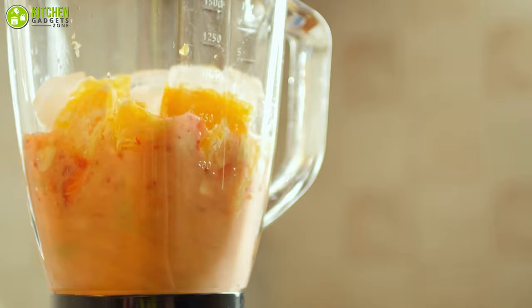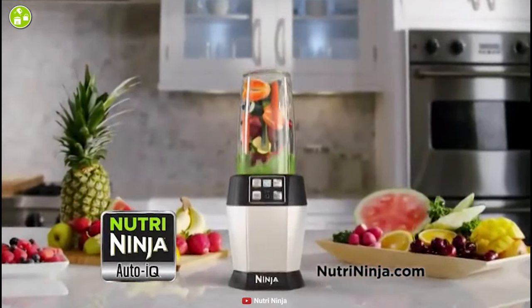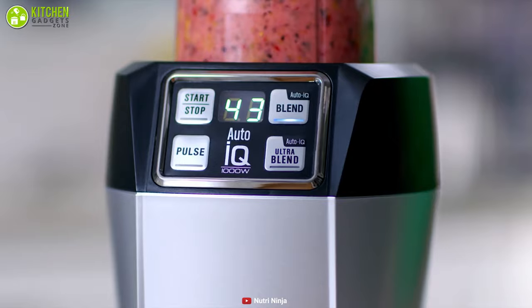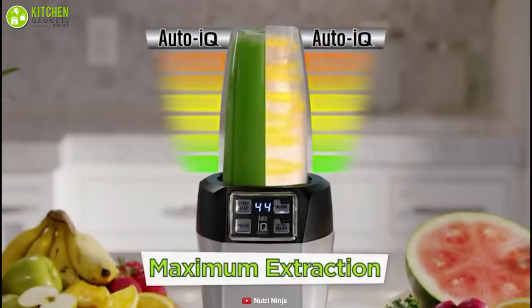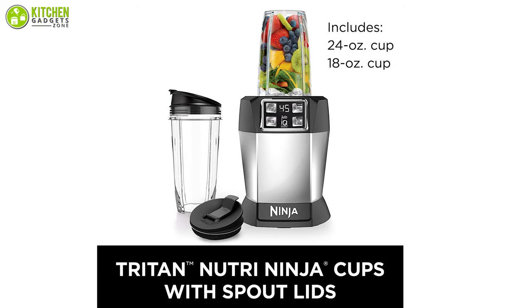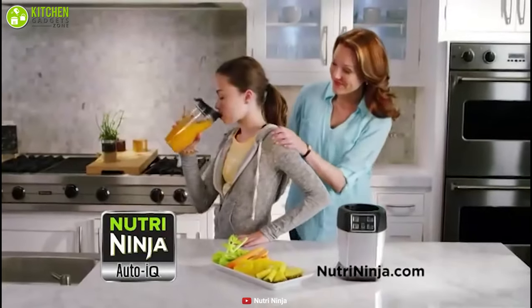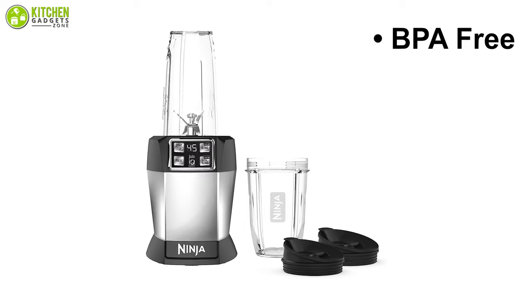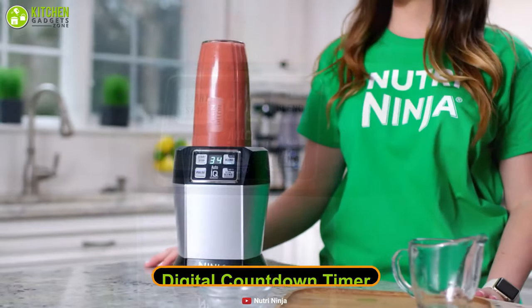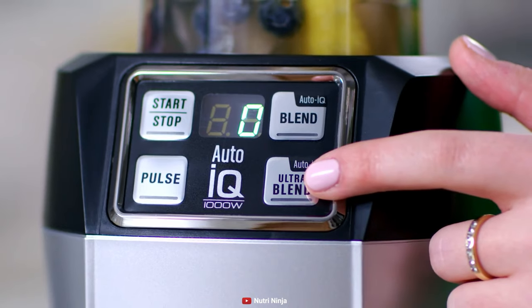Making the perfect smoothie requires a lot of effort and guesswork, but with the Ninja Nutri Personal Blender, you can say goodbye to that. It comes with Auto IQ technology, which features intelligent programs that combine unique timed pulsing, blending, and pausing patterns that do the work for you. The included 18-ounce and 24-ounce Nutri-Ninja cups with spout lids allow you to make nutritious juices and smoothies effortlessly. All parts are BPA-free and dishwasher safe. Its digital countdown timer displays how much time is remaining on the selected Auto IQ program, or counts up to track blending time when using the two manual speeds.